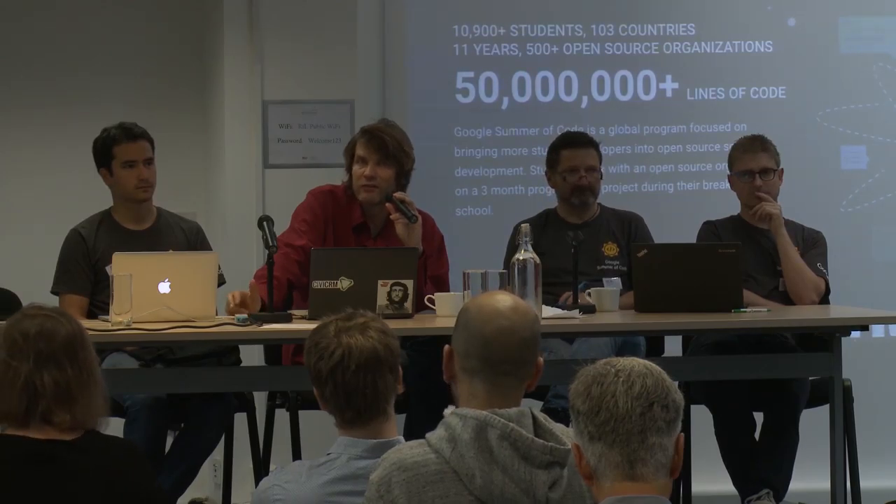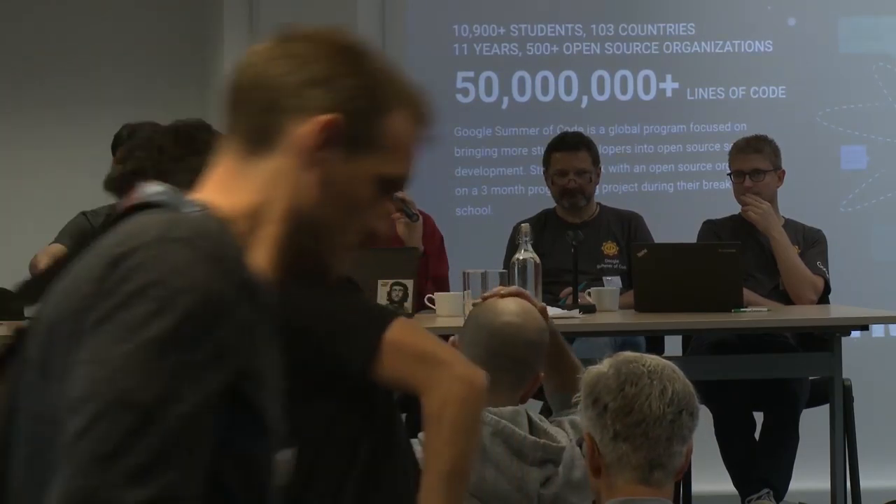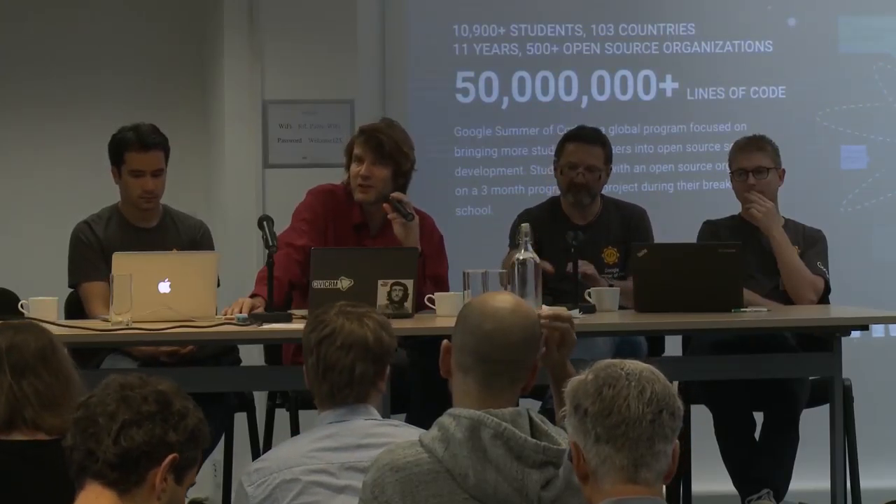That's the third time CiviCRM has been accepted. The first time we had only four students, this year we started with ten. If you know students or are in touch with universities, you should mention that they should apply for CiviCRM or any other open source projects. We are looking for mentors every year and hopefully next year that's going to happen again.